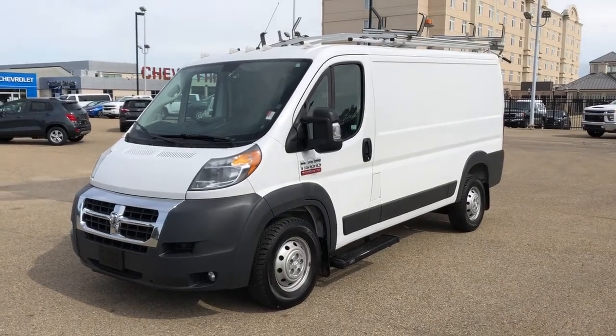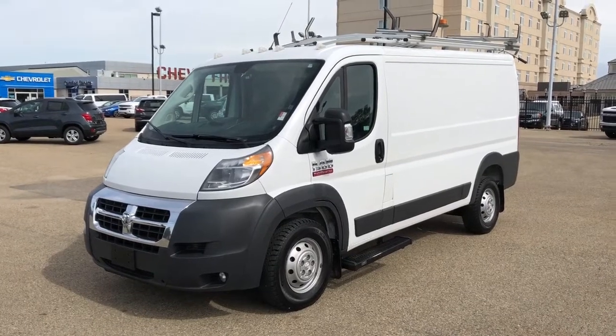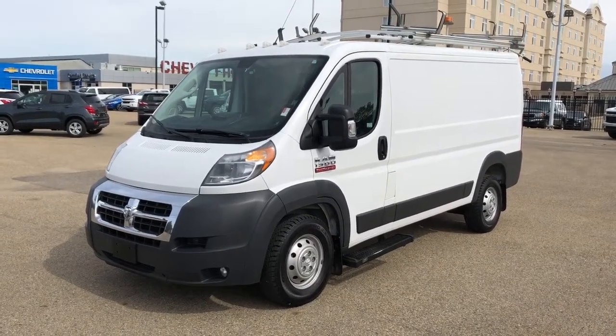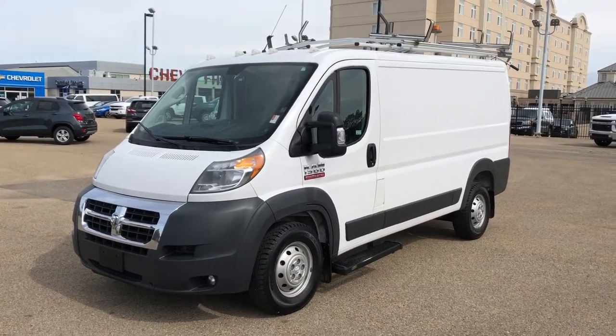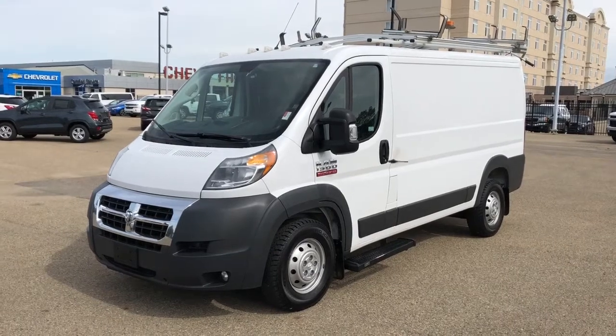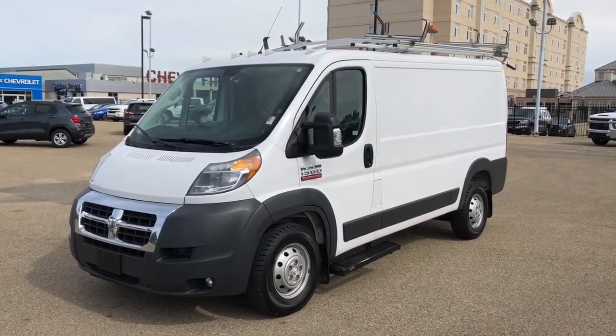Welcome to West Beach Chevrolet. Today we're taking a quick look at some of the interior and exterior features on our 2017 Dodge Ram 1500 ProMaster. This vehicle is featured in white metallic paint. We have our racks on top of the vehicle as well as side steps. In the rear we have stainless steel shelving, and we also have our backup camera and three front seats.